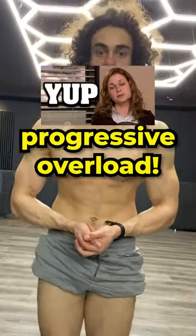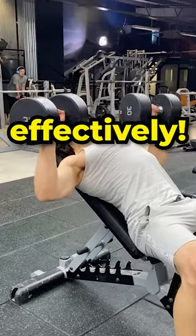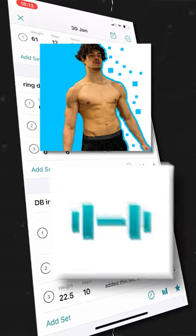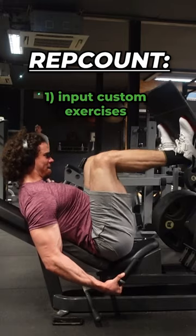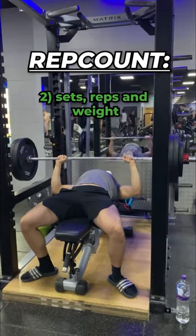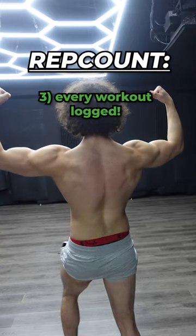You know the importance of progressive overload but you're still not tracking your workouts. Personally, I use a free app called Rep Count — I am not sponsored by these guys, they don't even know I fucking exist — but it allows me to input custom exercises, sets, reps, and weight, and keeps a calendar log.